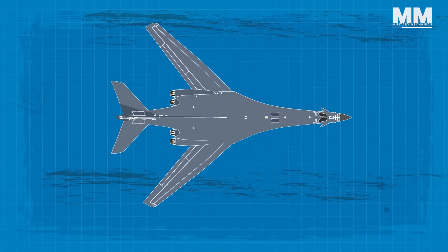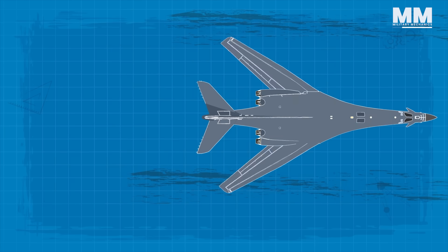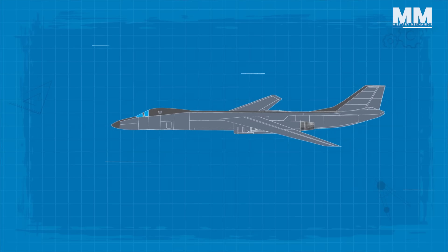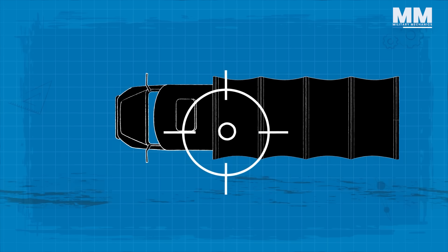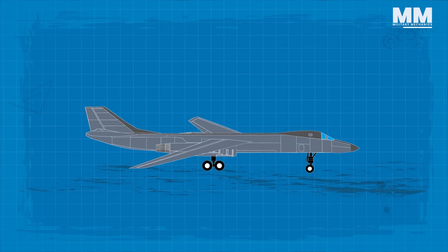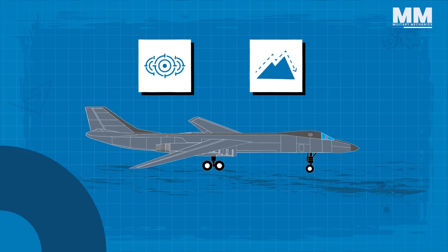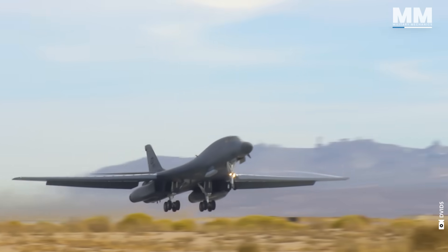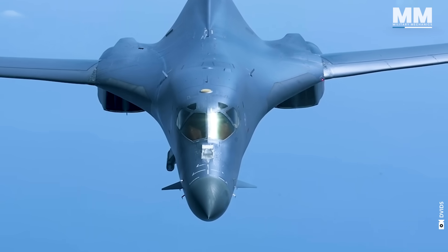The wingspan is 137 feet extended forward and 79 feet swept aft. The B-1B's synthetic aperture radar can track, target, and engage moving vehicles, as well as operate in self-targeting and terrain-following modes. Holding the title for the largest internal payload among contemporary bombers, it is a prominent member of the U.S. Air Force's Strategic Bomber Trio.